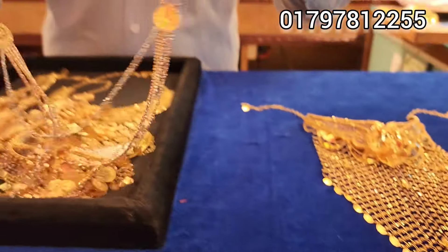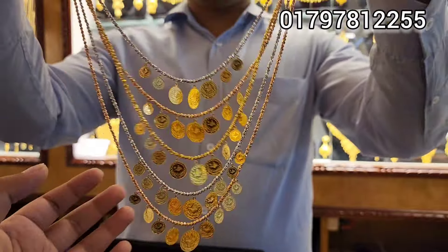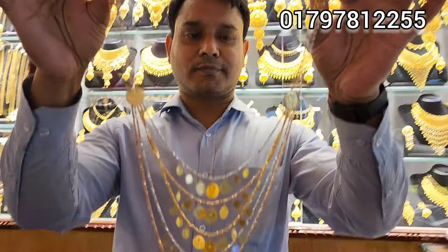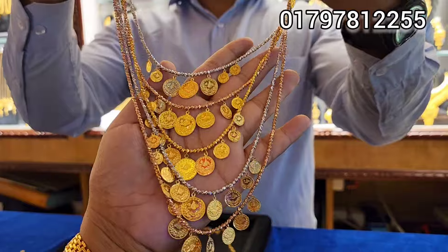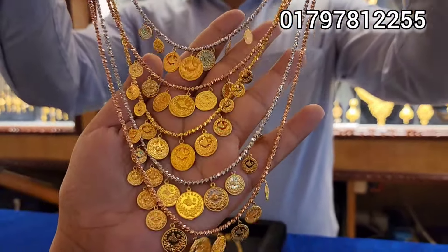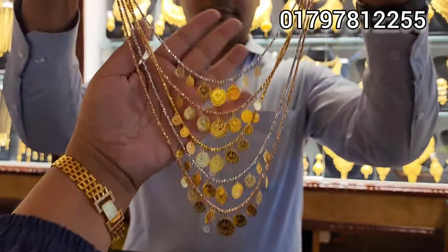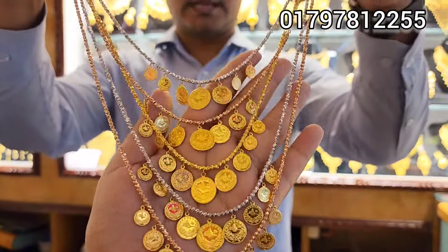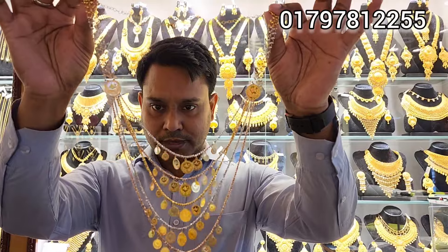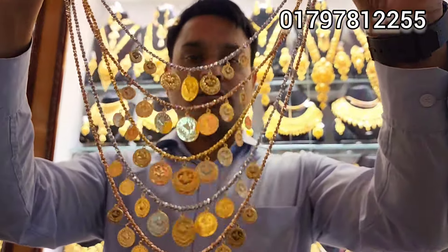This is a coin necklace. Look at this — it's a beautiful collection. This is a beautiful full 6 layers, but it has 3D colors. This is a different color — red and gold color.